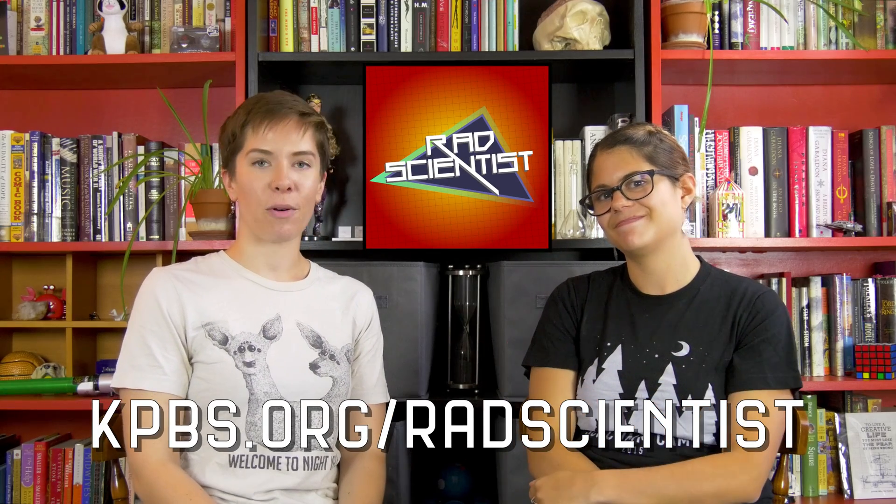Thanks for watching this episode of Neurotransmissions. Brainiacs, you should check out Margo's podcast, Rad Scientist, at kpbs.org/radscientist. She's helping showcase the human side of science with her interviews of local scientists. Margo, thanks for coming. Thanks for having me. If you liked this video, hit that thumbs up button and subscribe so you can catch more videos about unusual brains in the future. If you want to see some of the outtakes for this video, head over to our Patreon feed and throw us some support — you can see Margo and I with our spooky Halloween masks. Until our next episode, I'm Ali Astrocyte. Over and out. Stay rad.